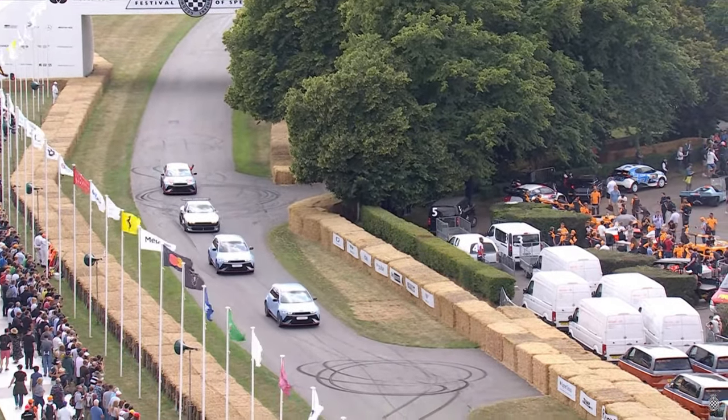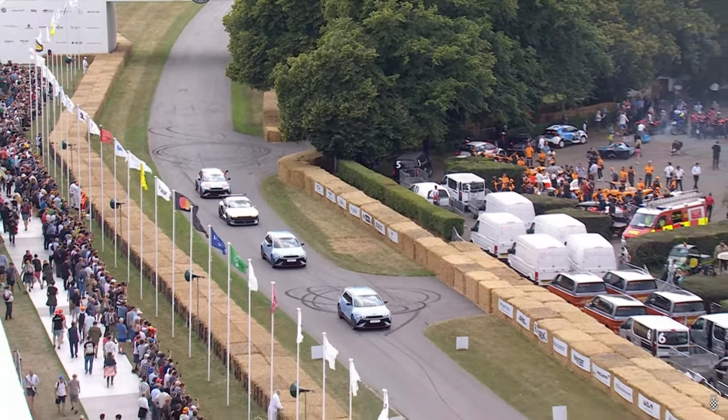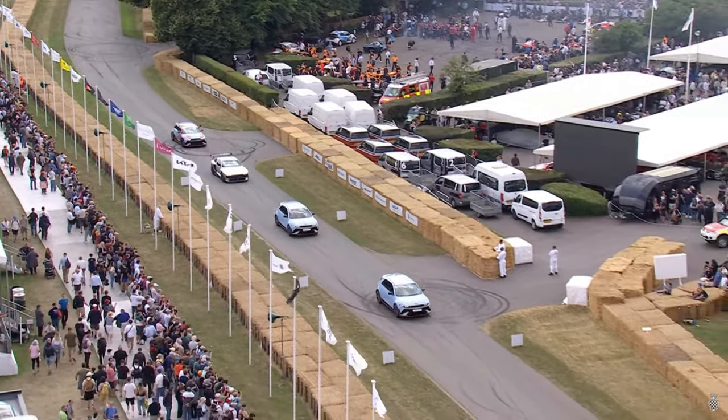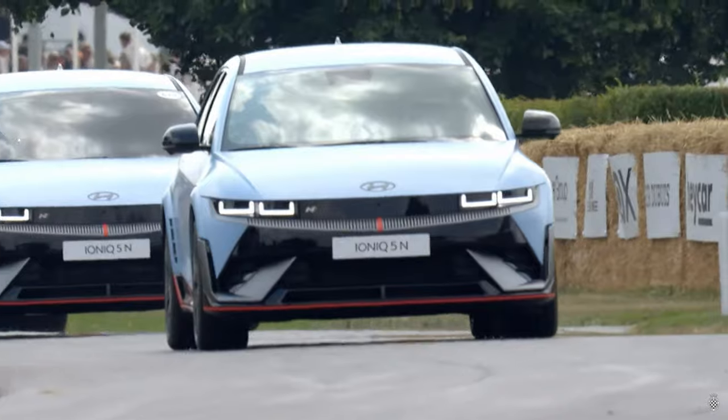It's the heart of car culture, and it is a huge milestone for us. Here on the screen we have the IONIQ 5N, the drift spec car.